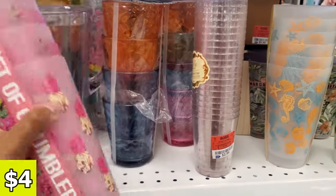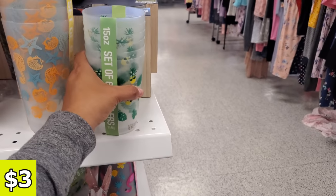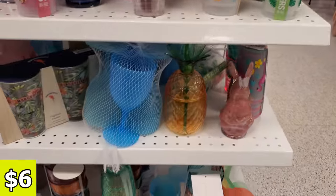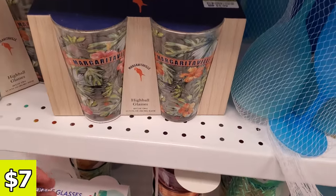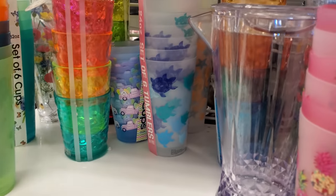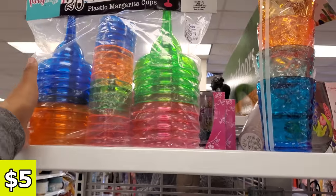A few new cups for spring — those are $4. We have the orange seahorse. Look how cute this pineapple one for $3. $5.99 — we got like little cheeky stuff. The cheeky party. Margaritaville — those are $7. They do have Margaritaville glassware in Big Lots. I'm not too sure on that price though.